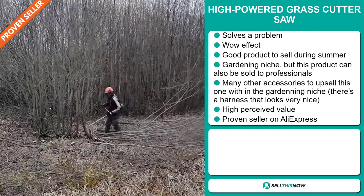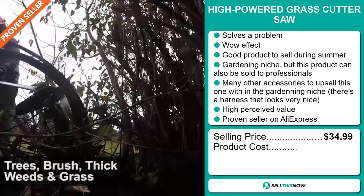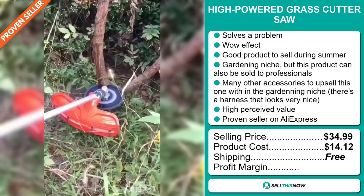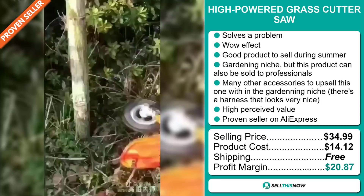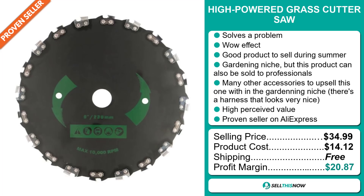The selling price for the High Powered Grass Cutter Saw is just under $35, whereas the product cost is only $14.12. Shipping is completely free, so you're looking at an excellent profit margin of $20.87. Sell this now!